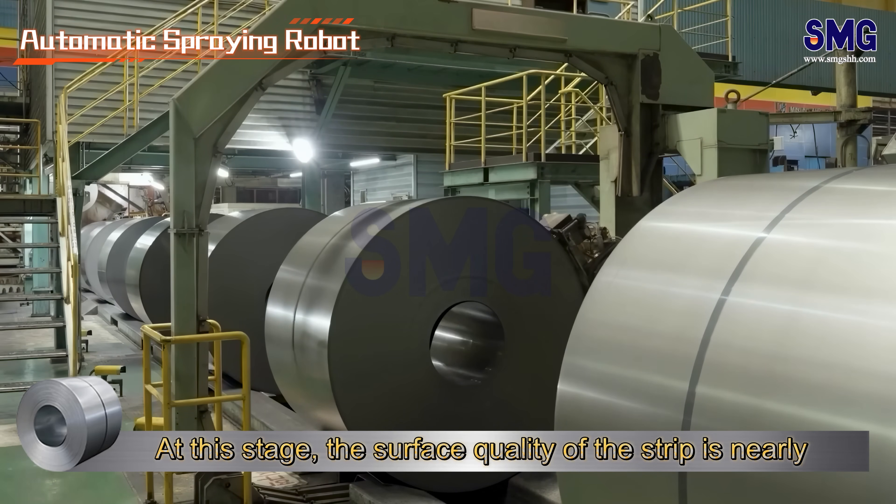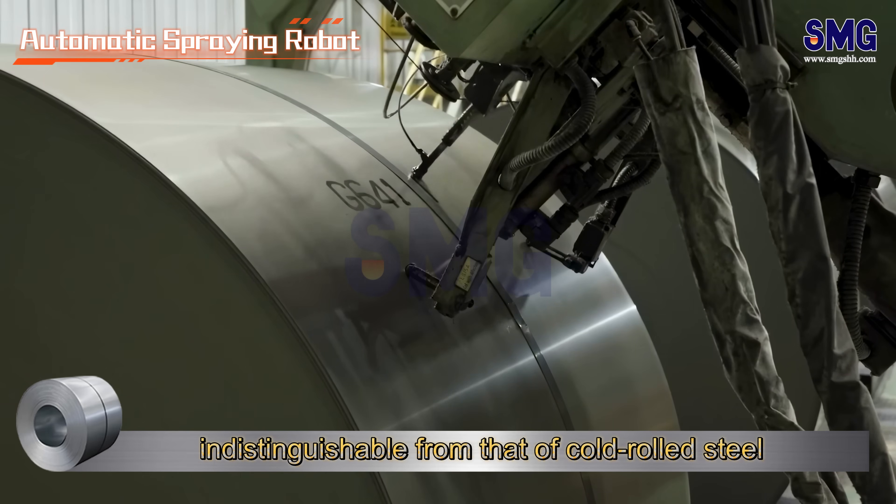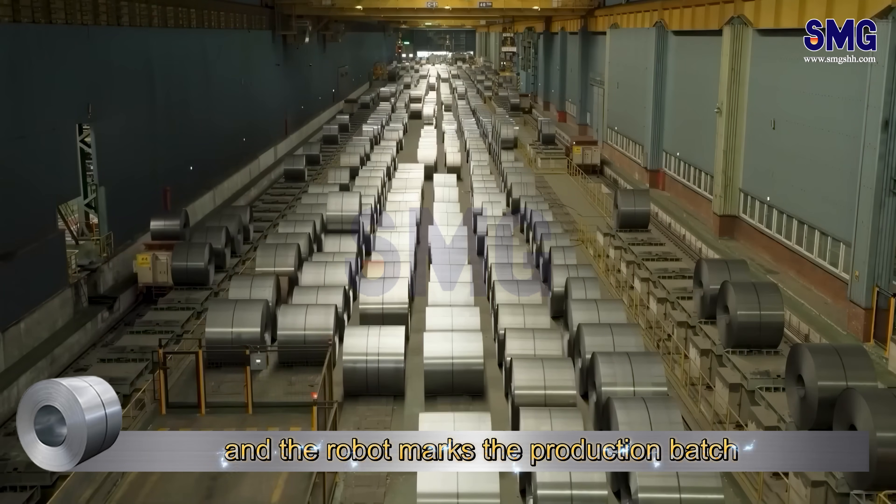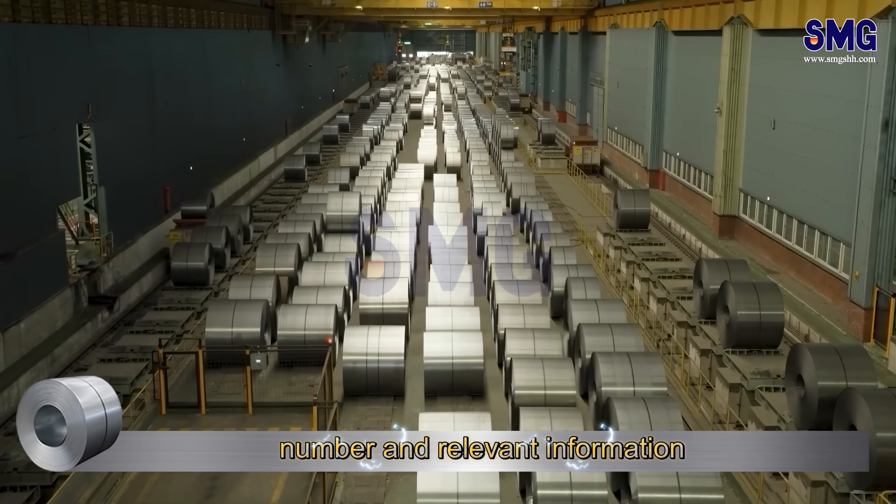At this stage, the surface quality of the strip is nearly indistinguishable from that of cold rolled steel. Next, the packaging machine automatically bundles it, and the robot marks the production batch number and relevant information.